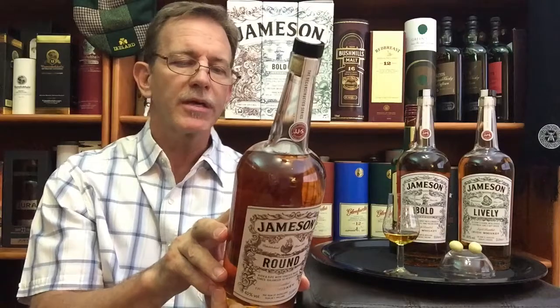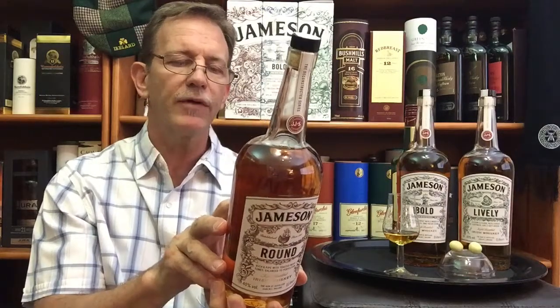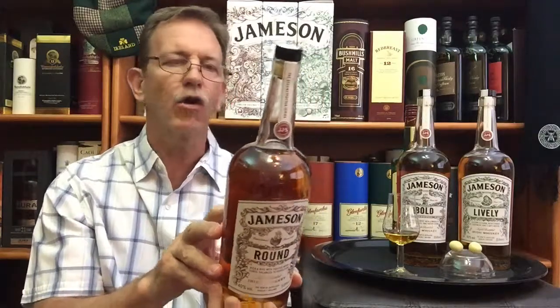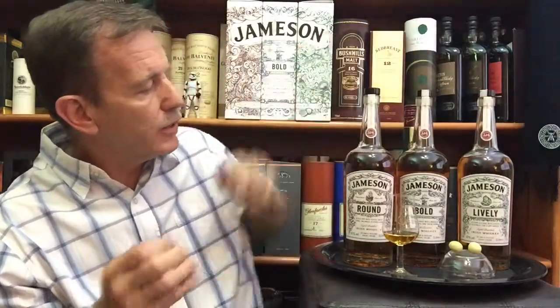Jameson Round's balanced complexity beautifully demonstrates how different cask types influence the final blend. Imagine stepping into one of their warehouses and letting sweet vanilla, ripe spices, and toasted wood engulf you. On the front it says: Jameson Round — rich and ripe with toasted wood tones, balanced to perfection. The Jameson Bold focuses and amplifies the pot still component, the Lively amplifies the grain component, and this one focuses on the wood cask maturation.